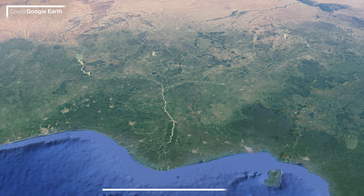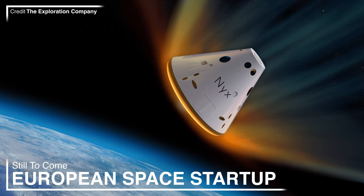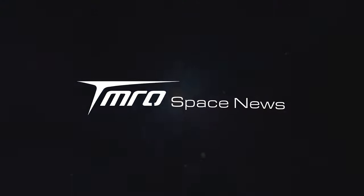SpaceX's Starlink is expanding fast. Is the Boca Chica concrete finally going to be protected? There's a new European startup that's just received funding, and a lot more is coming up in Monday's Tomorrow Space News.